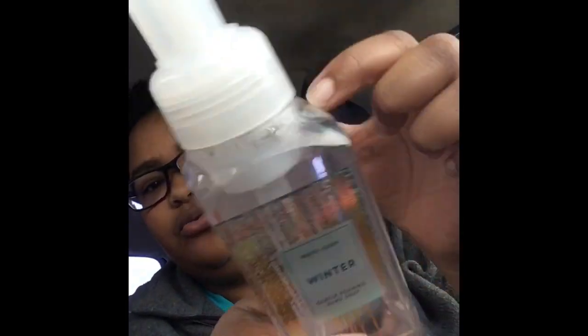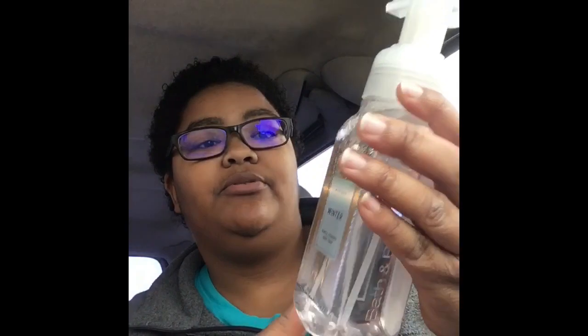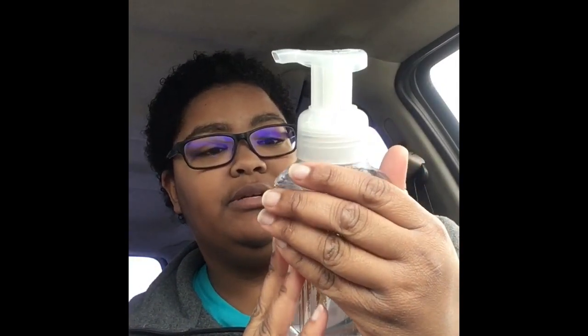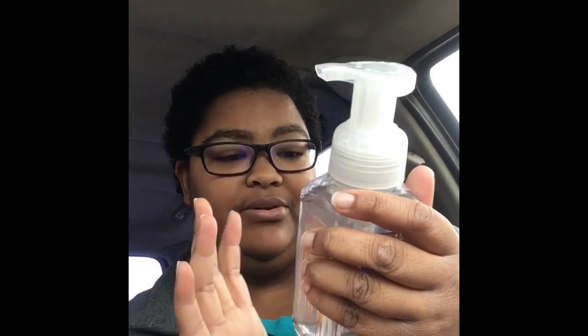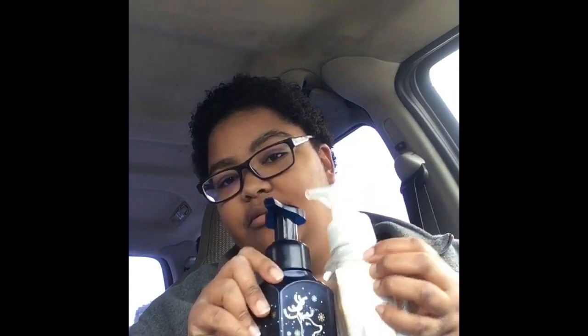Then I got this one called Winter — I got it purely for the packaging. All of these hand soaps were three dollars. This one is made with the same shea extract, aloe, essential oil, and vitamin E. It's not tested on animals. This one is definitely a different scent from Sweater Weather — it has a little bit more fruit.